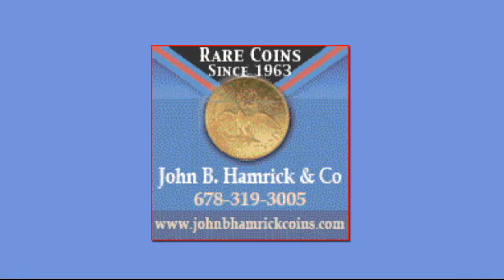From 1979 to 1998, Hamrick conducted primarily wholesale rare coin business in Atlanta while attending 30 major coin conventions each year. During this time, he had the opportunity to meet many retail customers, which led to his interest in forming a national retail coin business. Thus, John B. Hamrick and Company was formed, and since then has purchased and sold tens of millions of dollars to collectors and investors across the U.S.